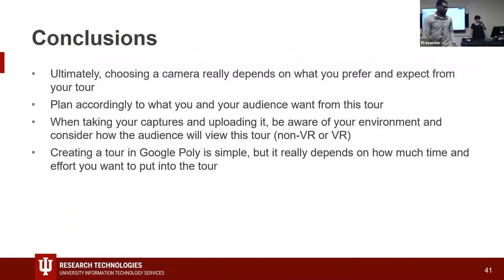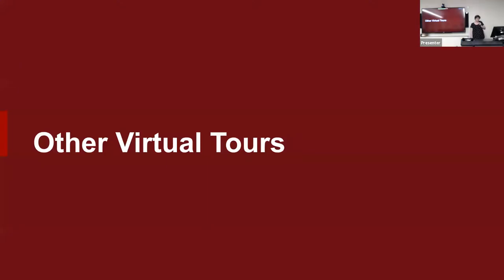We chose Google Poly partly because the tour software we originally wanted to use was bought by GoPro and then abruptly discontinued. There are more complex tour creators with branching options — something we might want in the future, since Google Poly is a linear tour. What we liked about Poly was its visibility, ease of access, and the fact that it works on desktop, mobile, and Google Cardboards without us having to adapt for three different modalities.